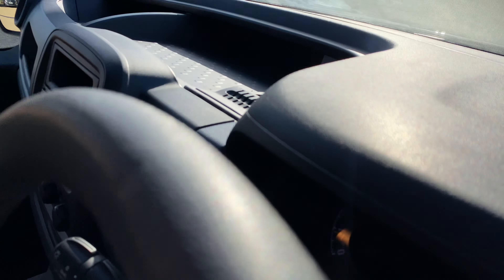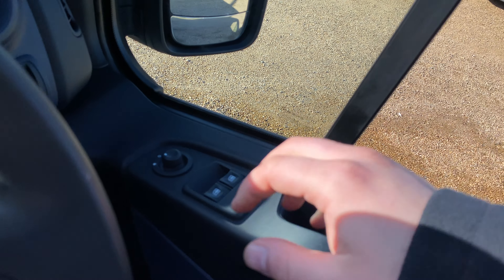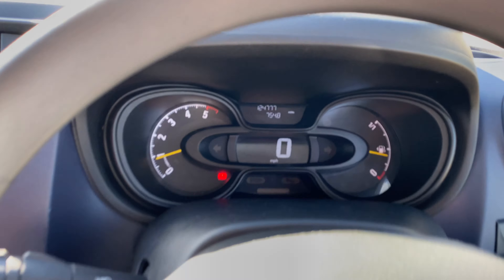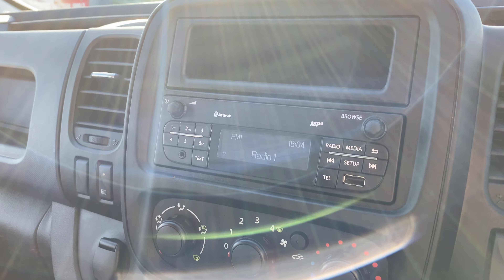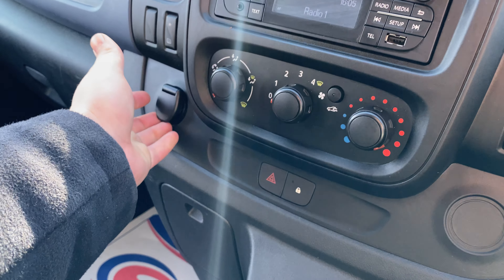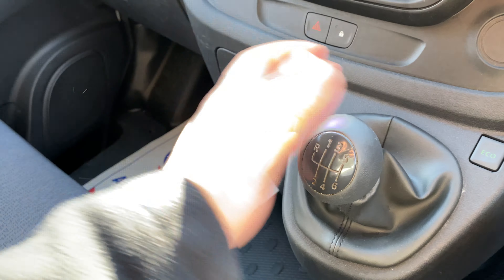On the driver's side, you've got electric windows and electric mirrors. You've got a digital display with your speedo, radio controls with Bluetooth and MP3, USB connectivity and auxiliary connectivity as well. Air conditioning is across here, a 12-volt socket, your eco button, and a six-speed manual gearbox. There's also USB connectivity just up ahead, plus card holders and storage.